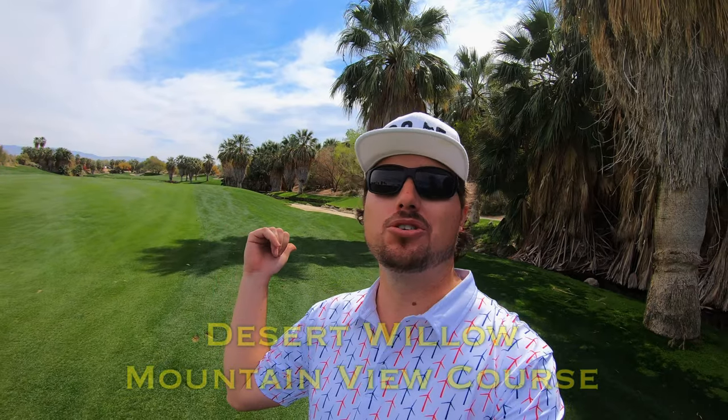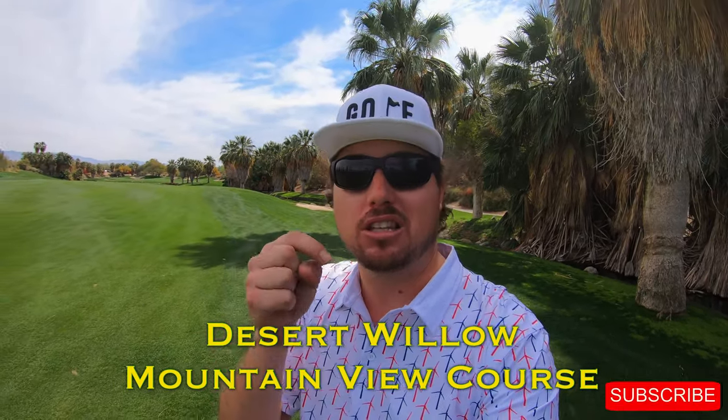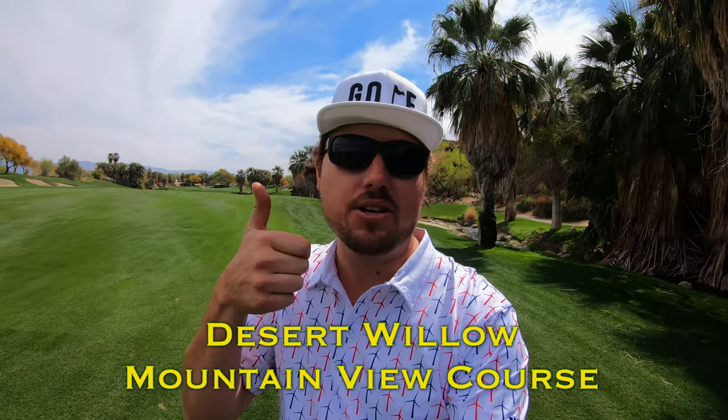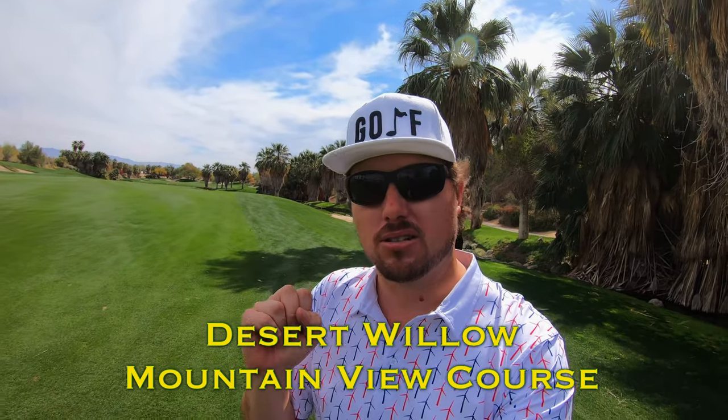Hi everybody, welcome back to the channel and another one of my course vlogs. We're back out here at Desert Willow for the last nine holes on the Mountain View course. If you're new to the channel, please click the subscribe button below — I'd love to have you back week after week for some more golf. Don't forget to give this video a thumbs up so I know you're out there. Let's head on out to the tenth hole — here we go.